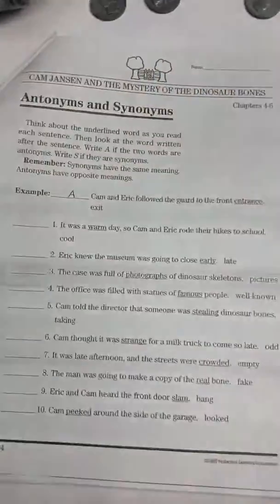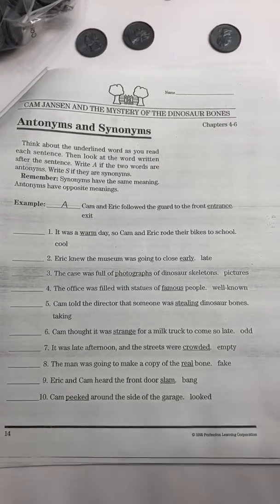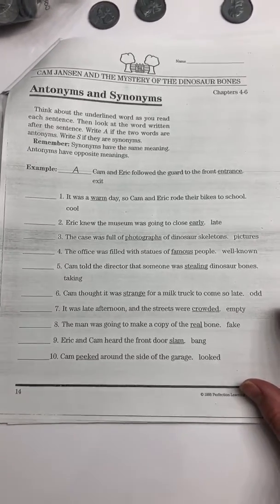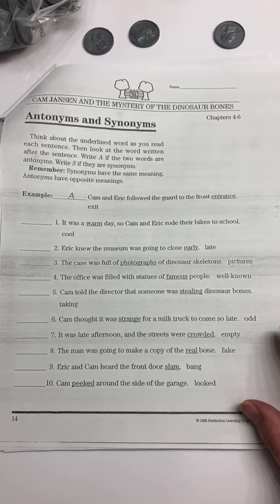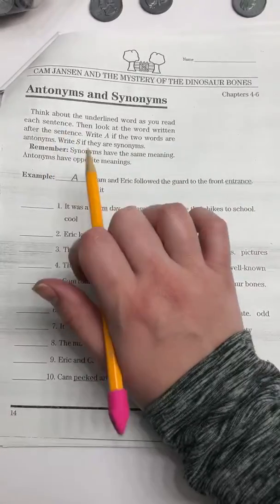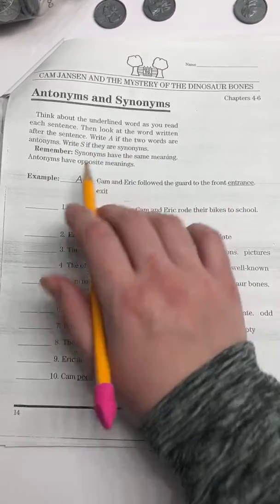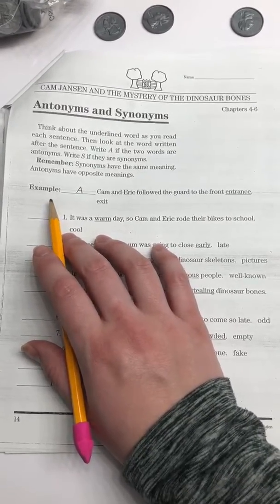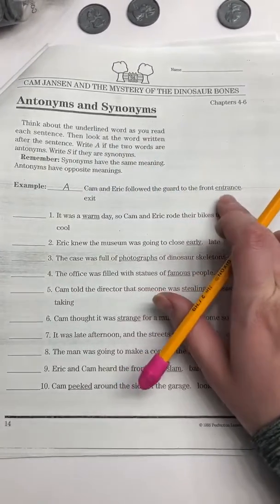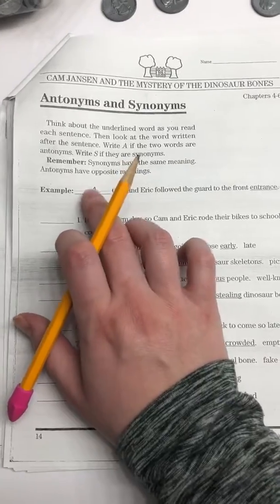Our last worksheet today is antonyms and synonyms. Remember, antonyms are opposites, and synonyms mean the same thing. So hot and warm would be synonyms — they mean the same. Hot and cold would be antonyms because they are opposites. It says think about the underlined word as you read each sentence, then look at the word written after the sentence. Write A if the two words are antonyms, write S if they are synonyms. The example: Cam and Eric followed the guard to the front entrance. Entrance and exit are opposite, so they wrote an A for antonyms.